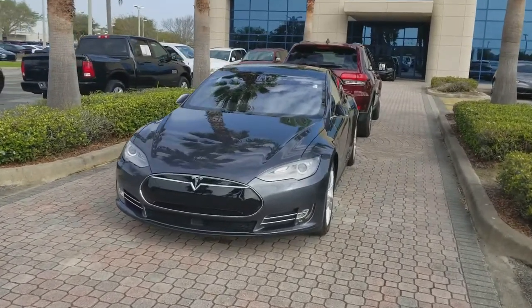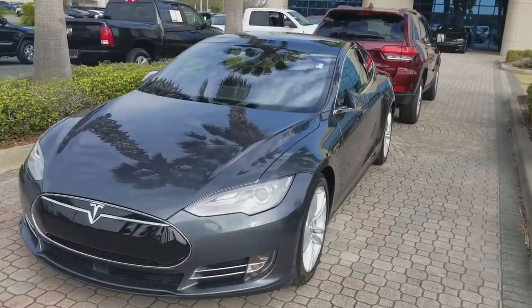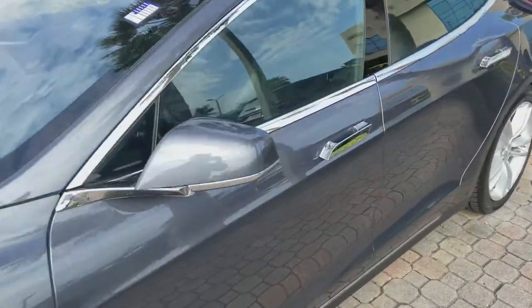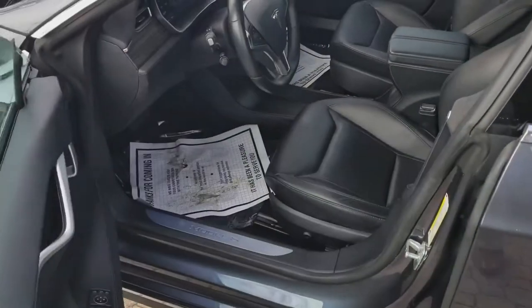Hey Joel, how you doing? It is Matt Burns over at Greenway Chrysler Jeep Dodge. I am sending you this little video on our Tesla Roadster that we have. This vehicle has a proximity key and it also has